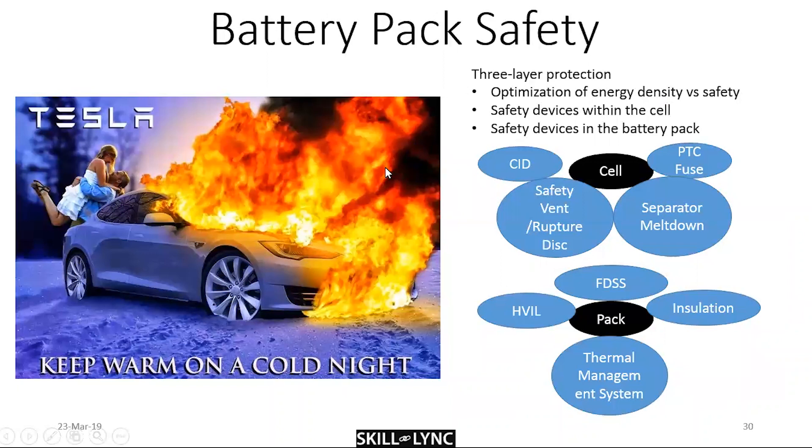Battery safety is the last topic — no offense to Tesla, but thermal runaway has happened to many Tesla cars. Manufacturers typically specify a three-layer protection: first, optimizing energy density versus safety — don't pack more energy in the cell than you can dissipate. Second, safety devices within the cell: the CID (circuit interrupt device) recognizes high voltage and breaks the circuit; the PTC fuse (positive temperature coefficient) is a high-current fuse.